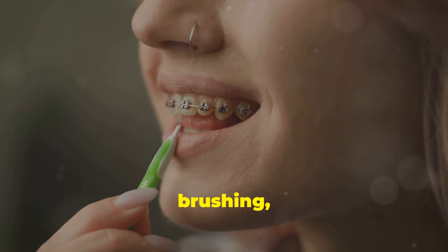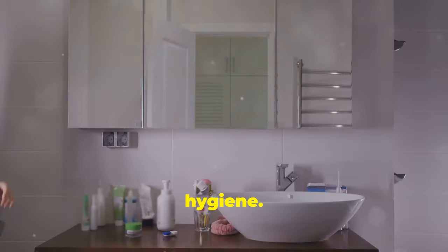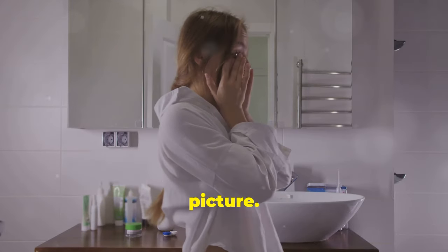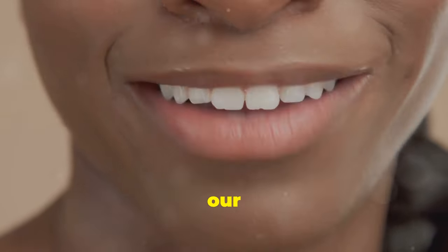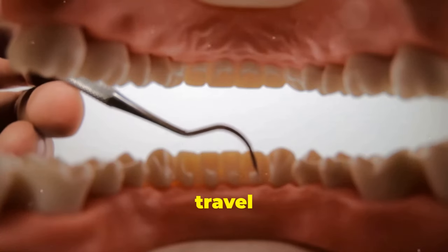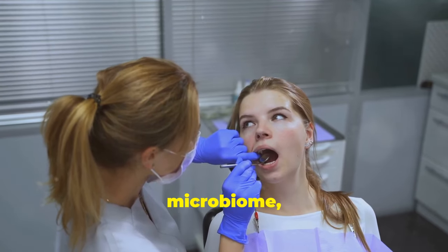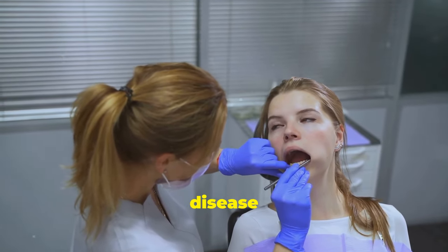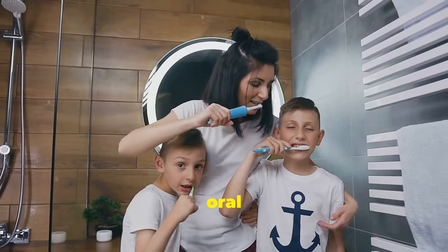For years we've been taught that brushing, flossing and regular dental checkups are the cornerstones of good oral hygiene. While these practices are undoubtedly essential, they represent only part of the picture. Emerging research reveals a powerful connection between our oral health and our overall wellbeing. The bacteria in our mouths don't just stay put — they can enter the bloodstream and travel throughout the body, potentially contributing to inflammation and disease in other parts of the body.